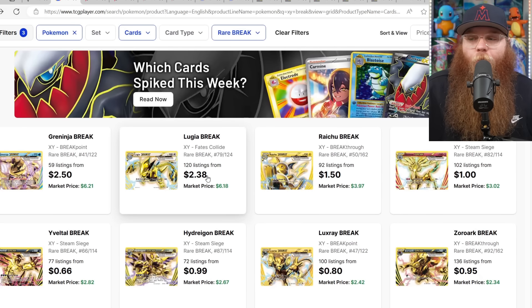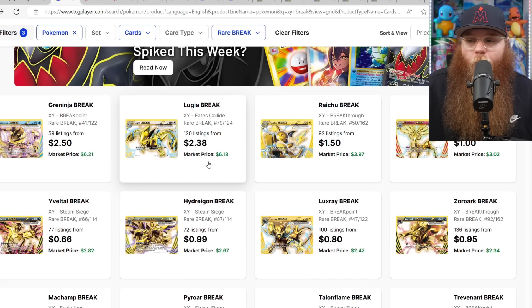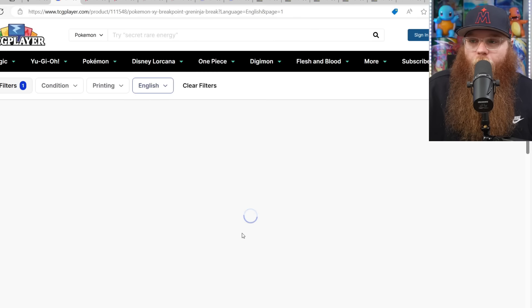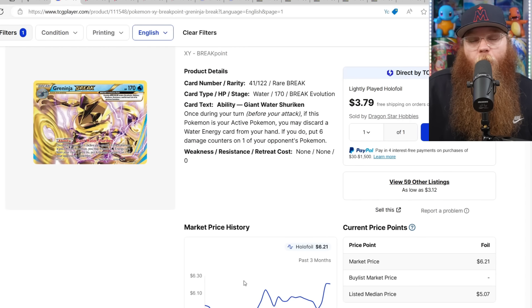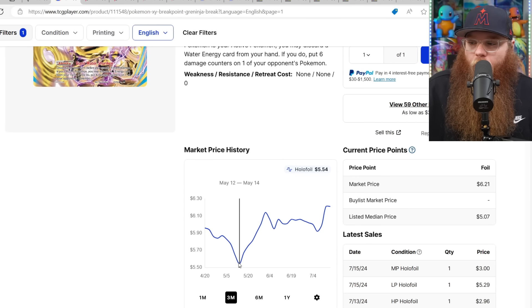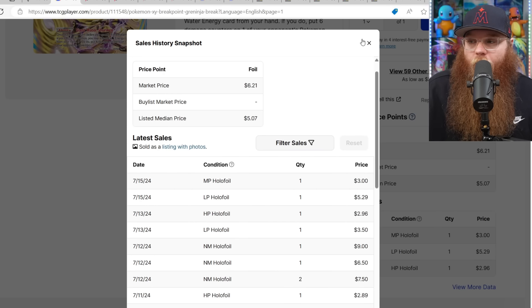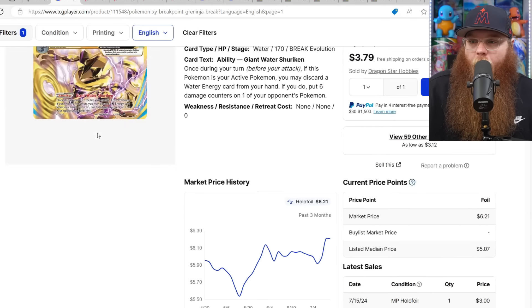Starting off with some XY Break cards — nobody ever talks about these. I think they look pretty nice in a binder when you fill a whole page. We've got some popular Pokémon: Greninja, Lugia, Raichu. The Greninja is going up a little bit — last sold was $5.54. Mildly played is $3, lightly played $5.29, near mint $9, near mint $6.50, near mint $7.50.